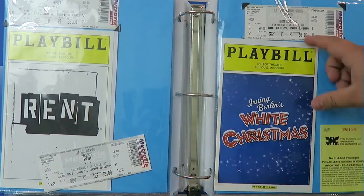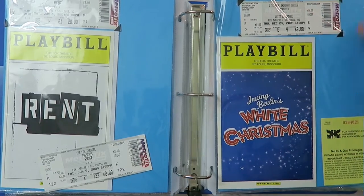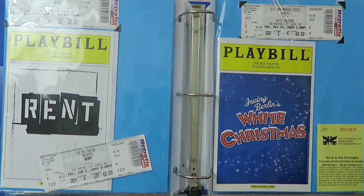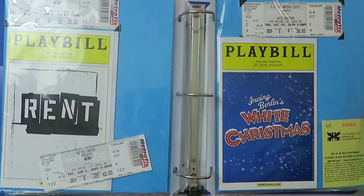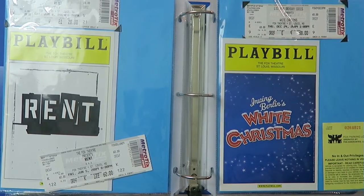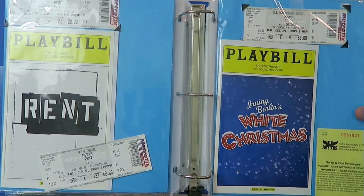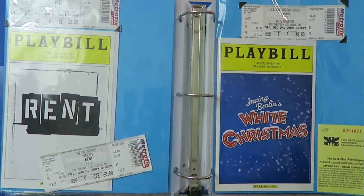And then I have White Christmas — one of my favorite movies. I love it. I was so excited when they had the White Christmas play. This is our parking pass from it. This one was a lot of fun because we actually saw it on Christmas Eve — me and my dad. I got him tickets for Christmas because it's also one of his favorite movies. The musical is pretty great. I really enjoyed it, though I enjoy the movie better.